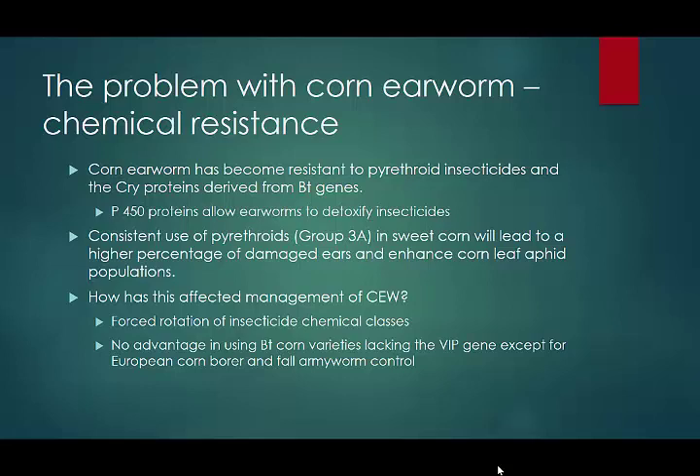As a chemical class, they've figured out how to detoxify the pyrethroids in general. Consistent use of the pyrethroids — IRAC group 3A — means you continually expose earworms to them, and gradually you'll develop a population that you can spray all you want and barely decrease the numbers. In addition, since pyrethroids are broad-spectrum insecticides, they kill the predators and parasitoids of earworm, as well as corn leaf aphid. So you may start seeing a spike in aphid populations later in the summer, especially where you're consistently using pyrethroid insecticides.